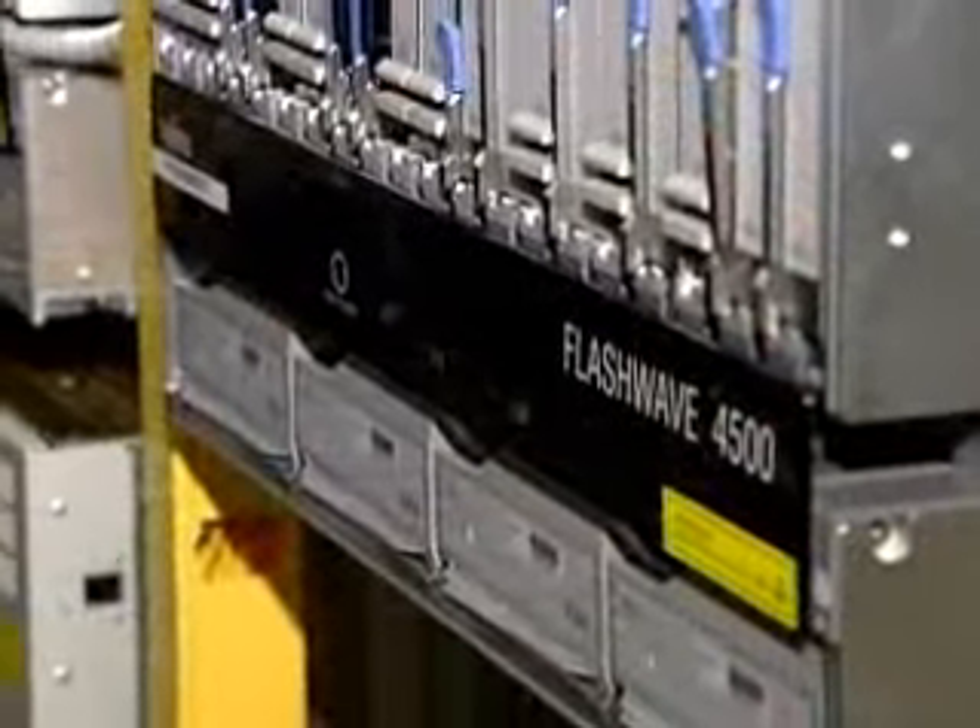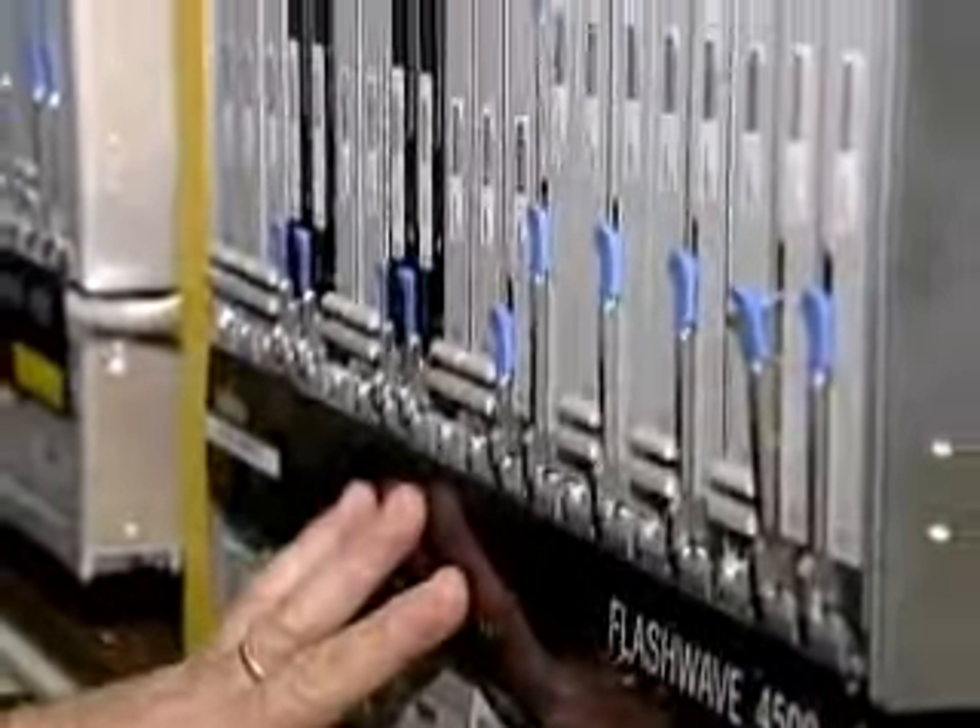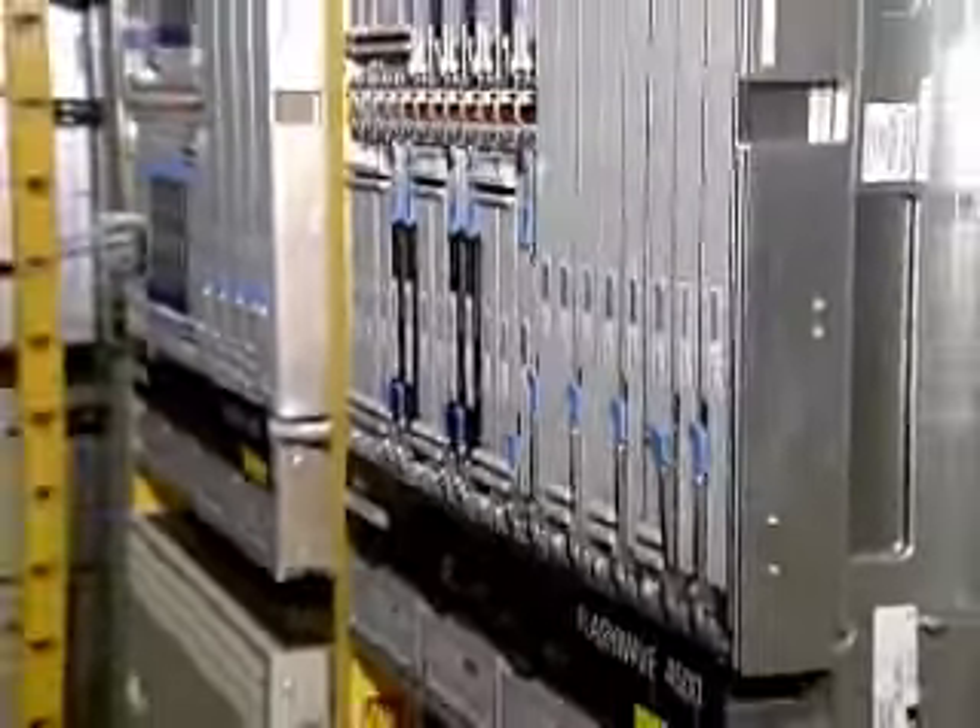The fiber-optic cabling is brought through the entrances over into these Fujitsu SONET gateway elements. This central office supports 50 SONET rings. Those SONET rings represent about two and a half million channels of voice and data delivered on that fiber-optic cabling into this central office.